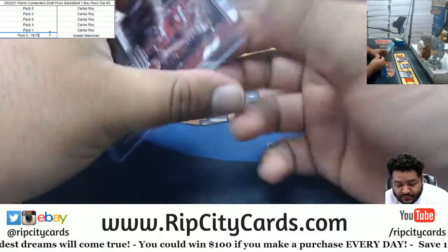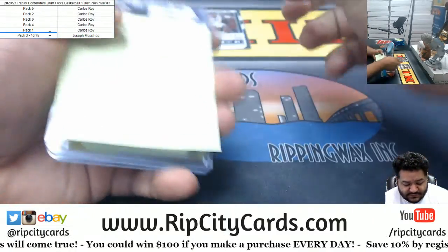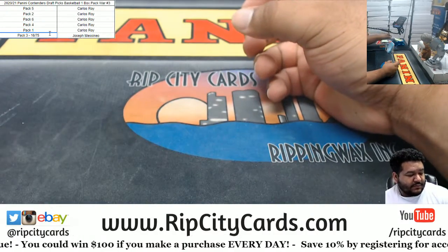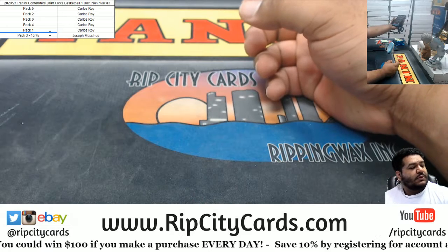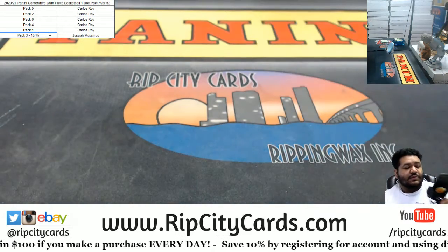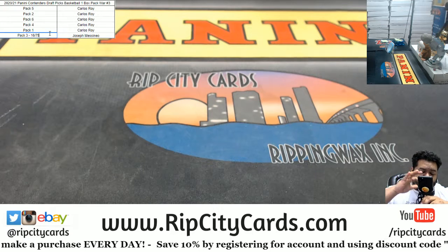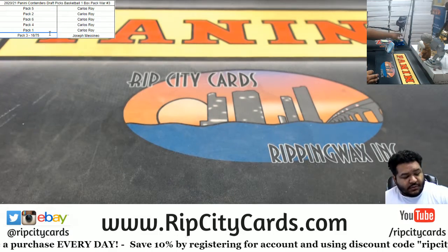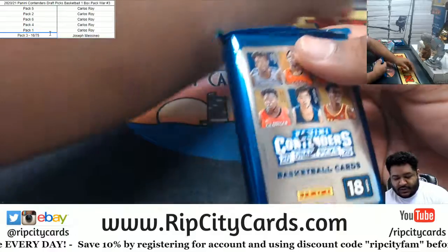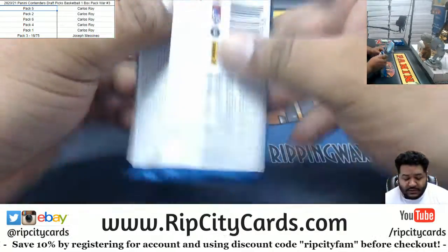Who knows, who knows — that could very well win it for you, let's find out. So let's put that on the side. Can't answer the phone right now — hold on, let me call you back. You gotta let them know. All right, Carlos, it's on you — we're gonna start with pack five. Good luck to you.